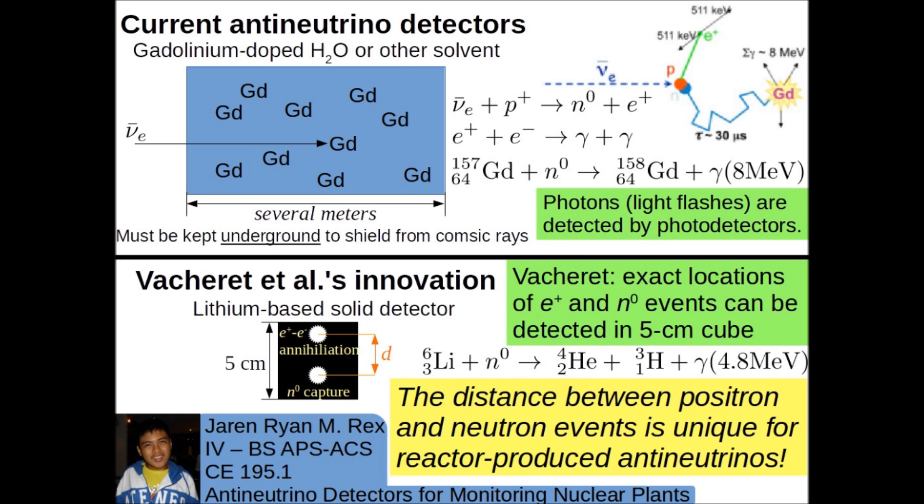Vecheret's invention works on the same principle, but using lithium in place of gadolinium to capture the neutrons. According to Vecheret, the exact locations of the positron and neutron events can be detected within a 5 cm cube, and the distance between them is unique for reactor-produced anti-neutrinos. Hence, this invention need not be stored underground, and can thus be carried to the nuclear reactor that is to be monitored. It's portable.